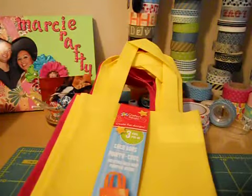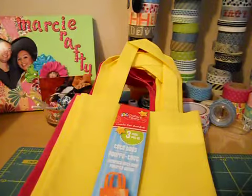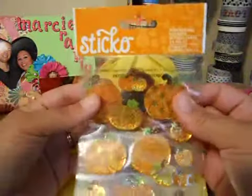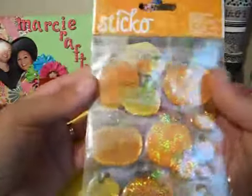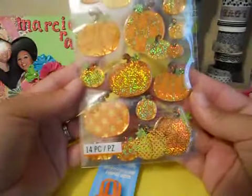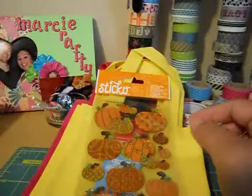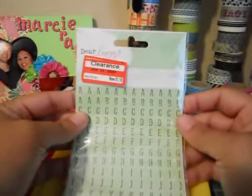Then I went to Target to buy some toiletry stuff and picked up a couple of crafty things. I got these Sticko stickers — they're kind of thick, like epoxy stickers, metallic glittery pumpkins. I thought they were cute and they were only 58 cents, not the normal 99 cents. And then these Dear Lizzie alphabet stickers were on clearance for a dollar 18. It's got letters and numbers in a color I like — not a bad deal.